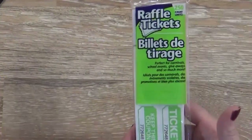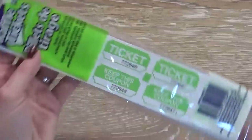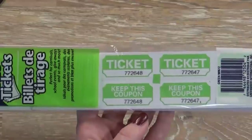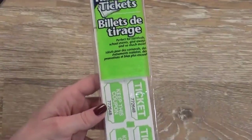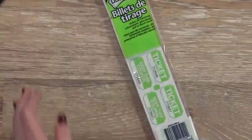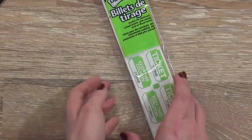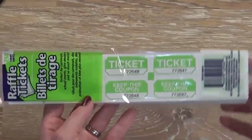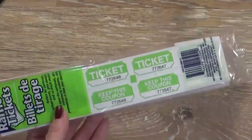Next I have some raffle tickets, which seems random for a school item, but we're going to try a new incentive program in our homeschool this year. I'm going to give the kids tickets when they finish certain assignments — just a reward incentive system. I'm not sure if it's going to work yet, but I have some toys and prizes in mind.